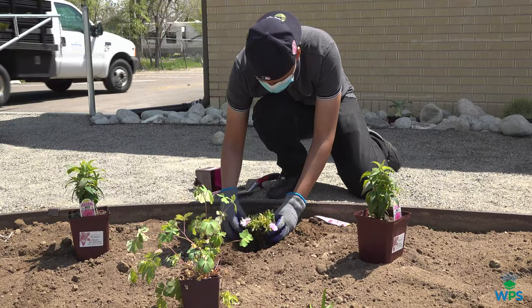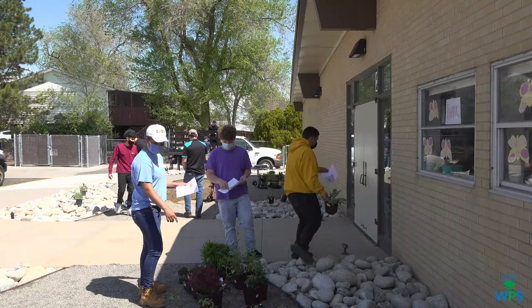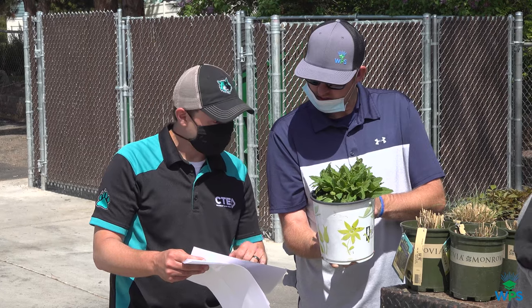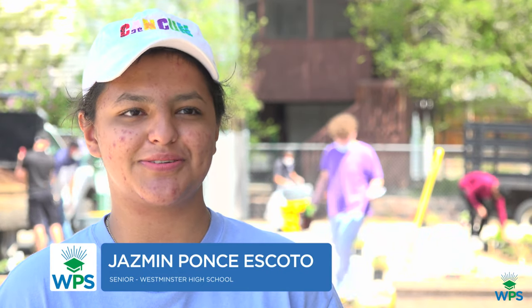It's cool because one of the students who is planting here today — it's her design, with the addition of another project that was presented. Some of those elements were included, but she went to school here at Tennyson Knowles.